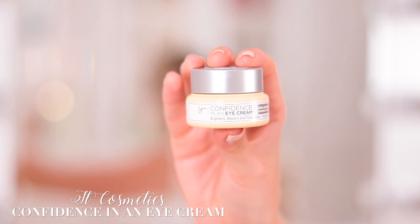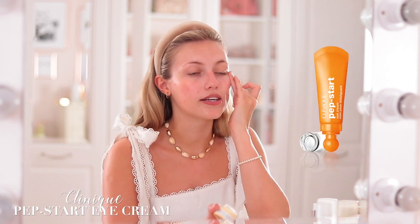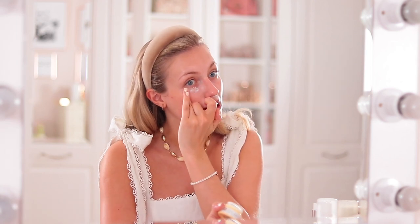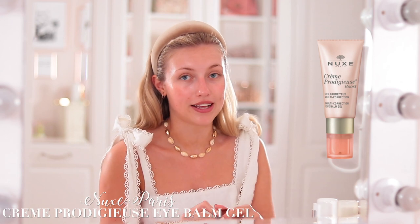Next is eye cream. I like to use one in the morning because I use concealer and then powder on top, and the under-eye area is the thinnest, most sensitive part of your skin — you want it hydrated so the concealer sits nicely and doesn't crease. The one I'm using at the moment is the It Cosmetics Confidence in an Eye Cream, which is brightening and anti-ageing. I also love the Clinique Pep Start Eye Cream because it honestly makes you look more awake — it's actually magic. And the Nuxe eye cream in the pink range is really nice too.